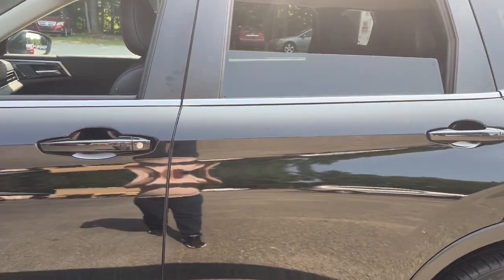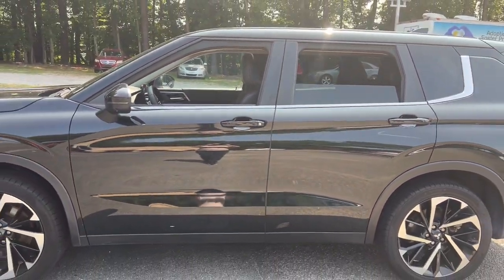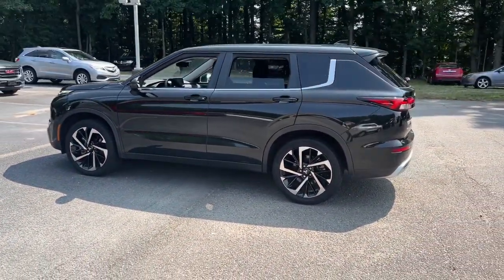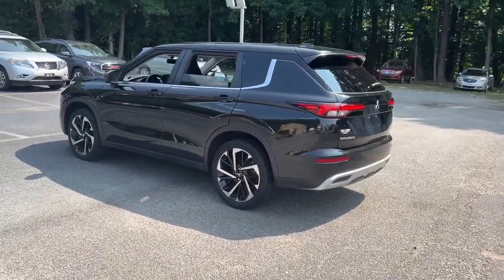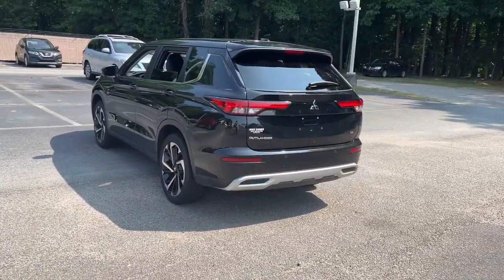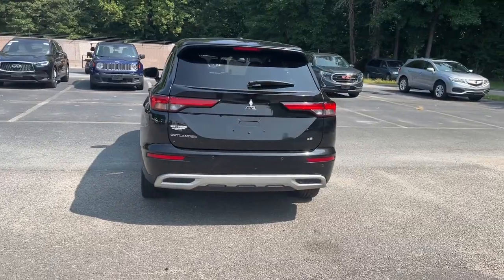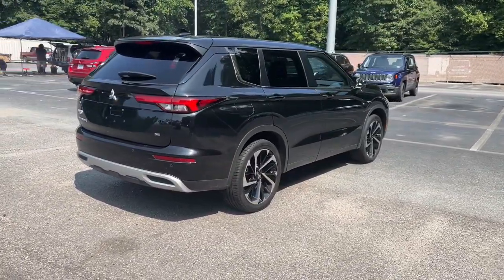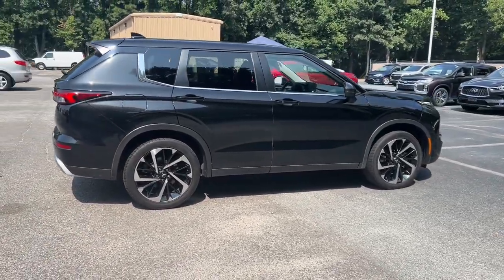Feel a new sense of optimism in this inspired Outlander. Treat yourself to a test drive today. Our staff will toss you the keys and give you an outstanding customer experience. Outlander.